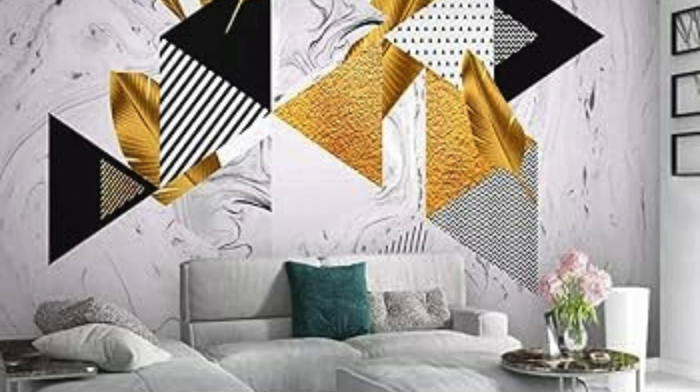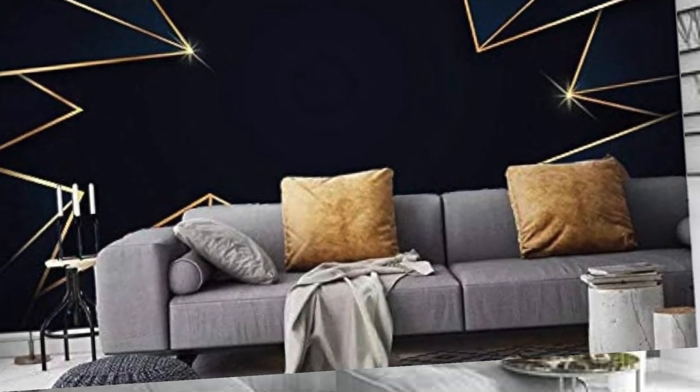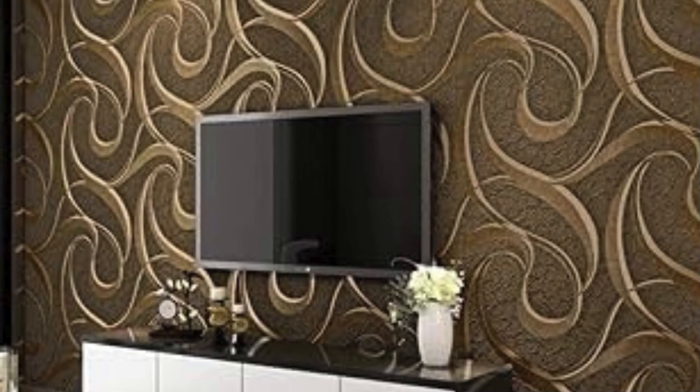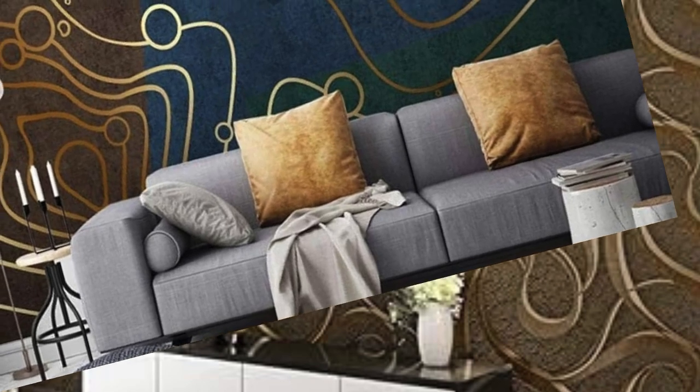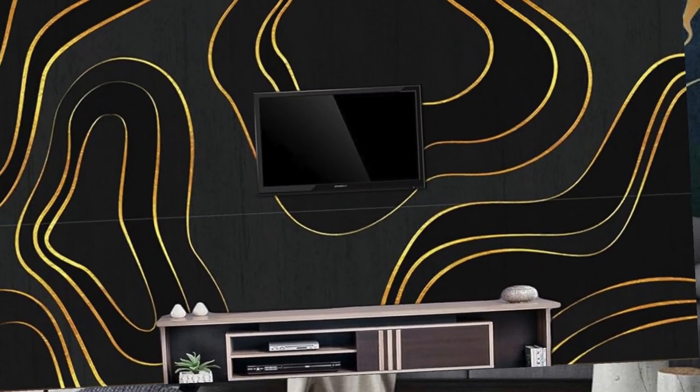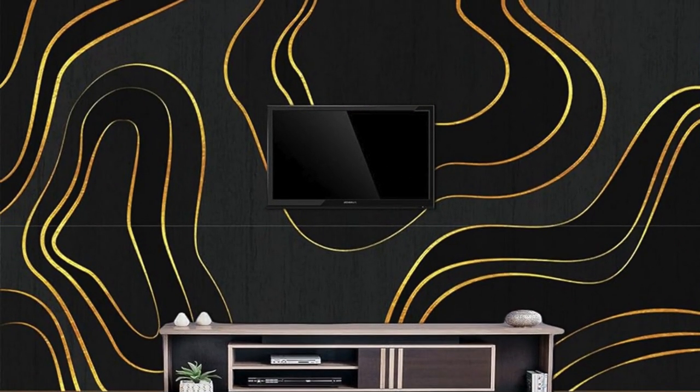The tactile and visual allure of metallic wallpaper extends beyond its aesthetic appeal, as it often features intricate patterns and designs that further enhance its decorative impact. From geometric patterns to delicate florals, the metallic elements can accentuate the details of the wallpaper, creating a captivating interplay between light and shadow. This dynamic quality adds depth to the overall design, making the walls themselves a work of art.